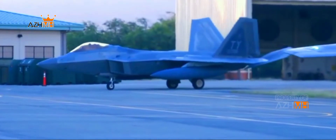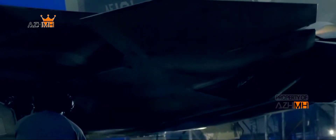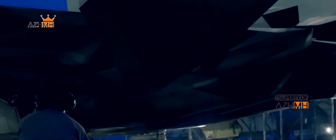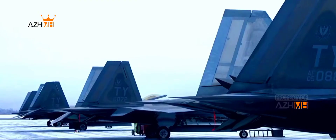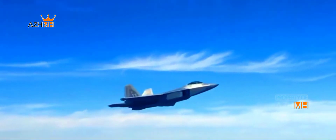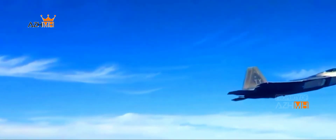R-1 also includes MODE-5 IFF — identification friend or foe — which is a huge step forward for the Raptor in terms of combat identification. The big headline for R-1 is that it prepares the Raptor for JATM, the secretive new AIM-260 joint air tactical missile, designed to give US fighters a new edge in air combat.